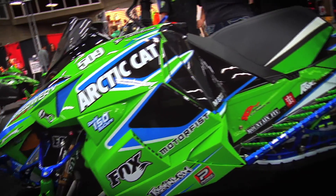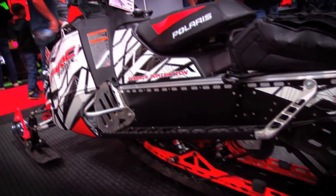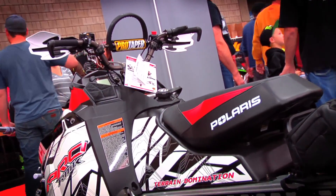It seems that no matter how light, long, or powerful sleds are built, for some there is the need to make their machine the way they want them. And nowhere is this more evident than out in the backcountry.